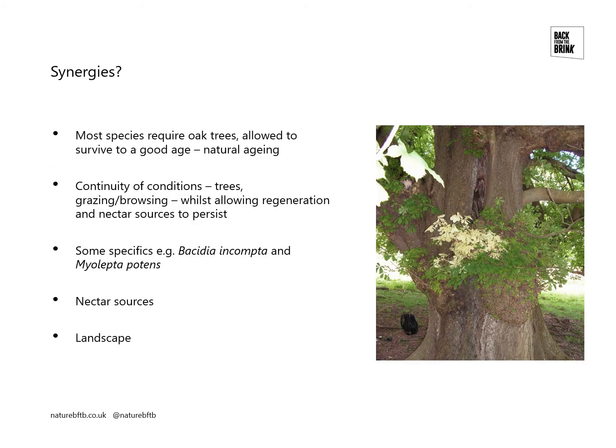One of the important things we did was to look for synergies between the species. An obvious one would be that most of these species require oak trees — oak trees that are allowed to survive to a good age with a natural aging process. They all require continuity of conditions, basically a long history of similar conditions and a long history of trees on the site. That's a combination of having the right trees present for a long period of time, but it's also about the conditions around the tree, and a lot of that is down to the grazing and browsing.